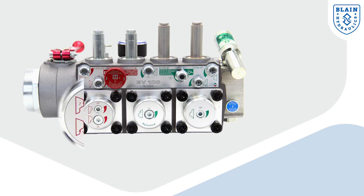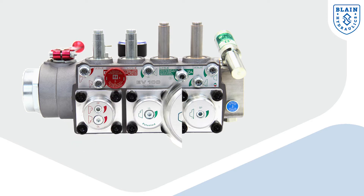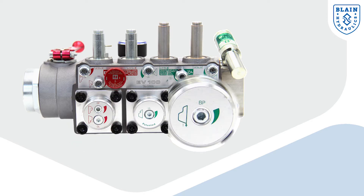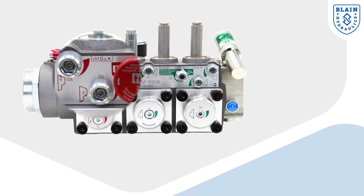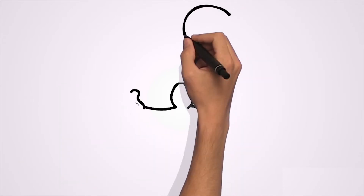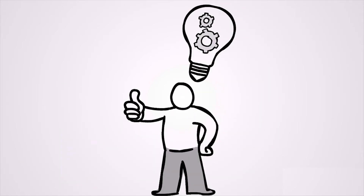All settings are located on the front of the valve, marked with graphs and symbols, making the fine adjustment of the valve accessible and easy for anyone. Equipped with Allen keys in only three different sizes, every inexperienced person can become a technician.